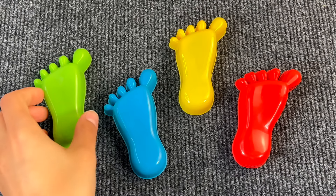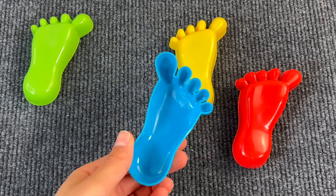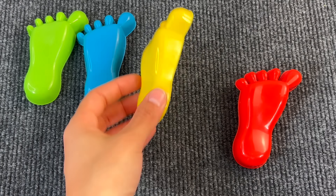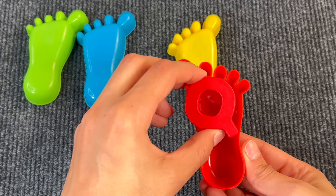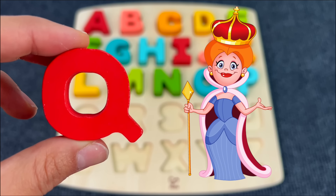Let's check these little cute toes — there's nothing here. Even the blue one. Let's see the yellow one — nothing. Yes! We found another letter — the letter Q. Q is for Queen.